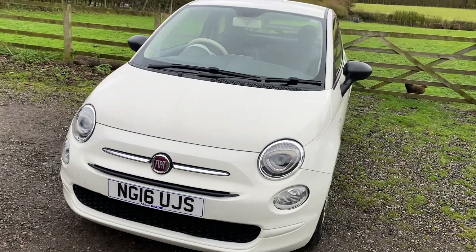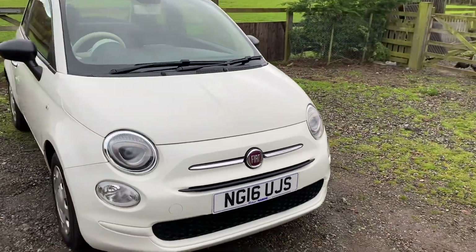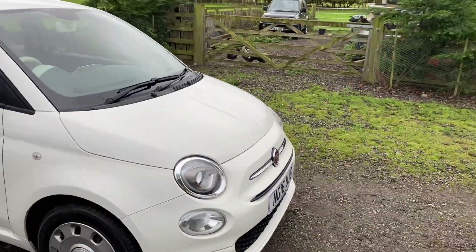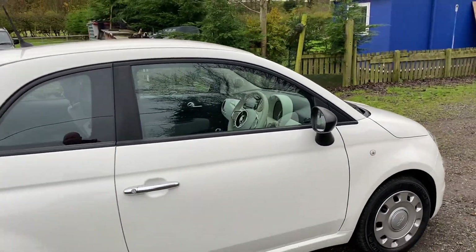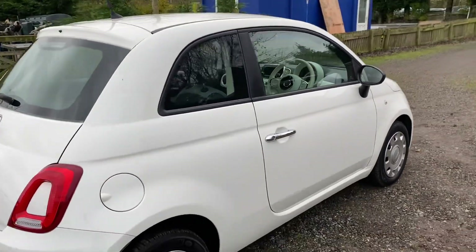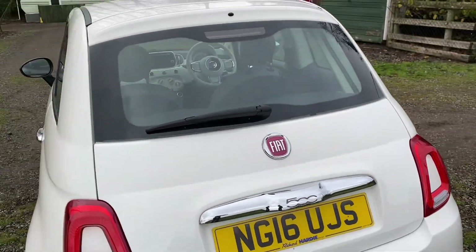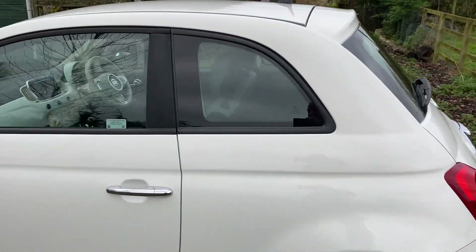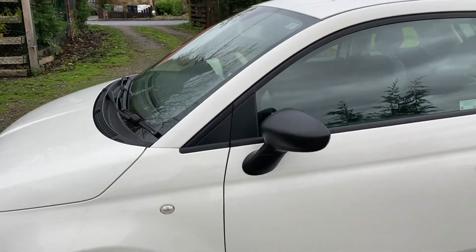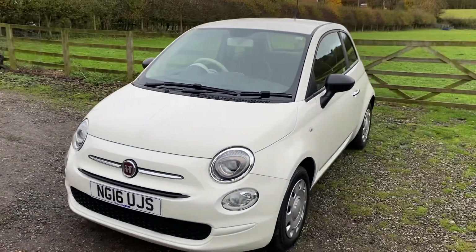Cosmetically, it really is in literally new condition — it's absolutely outstanding. The paintwork is glorious; there's no rust, dents, nothing. There's nothing you can find on this car that isn't just absolutely gorgeous. I've had the car fully machine polished, so in the sunshine it really does gleam. It's such a smart looking car, as I'm sure you will agree.